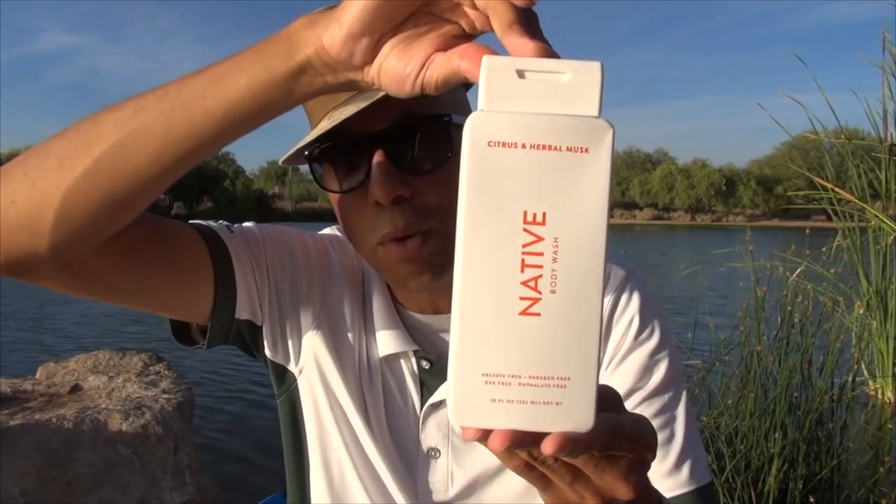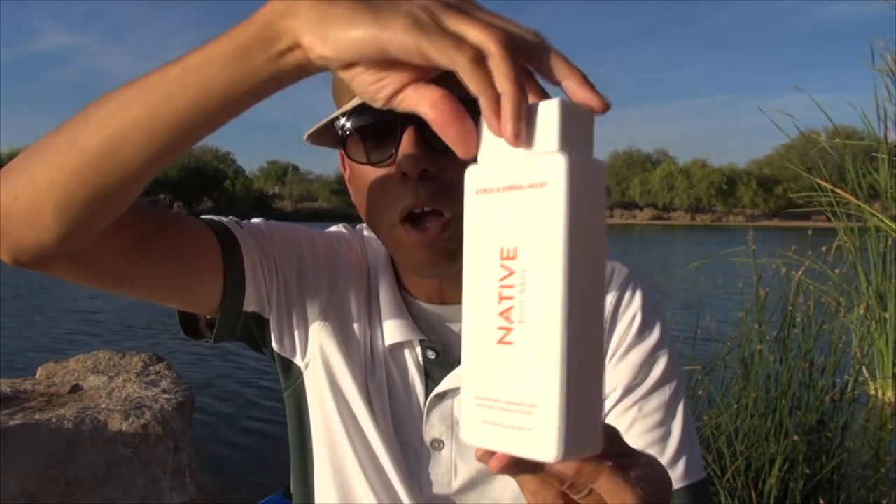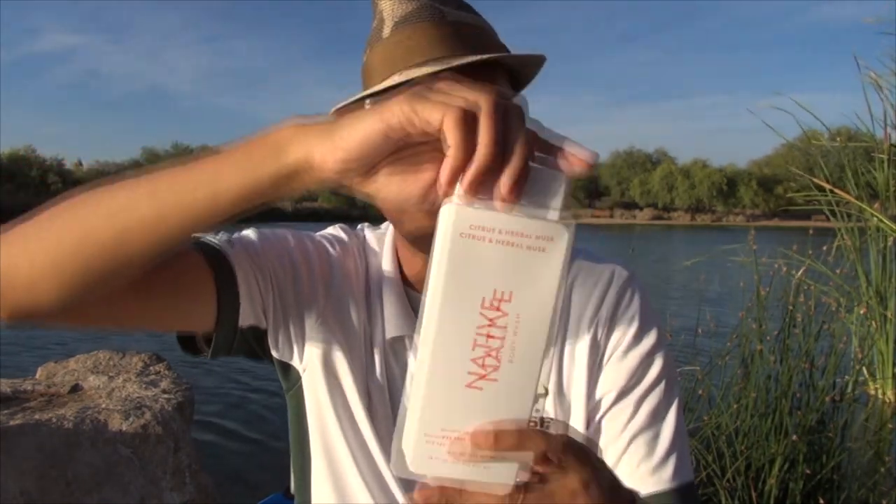I'm out here today with a product that I picked up in the men's aisle at Target, and this is from Native. It's their citrus and herbal musk body wash, sold in an 18-ounce bottle. I would call Native one of those companies that certainly tries to be a little bit more natural than other soap makers.